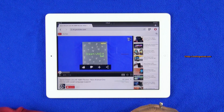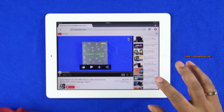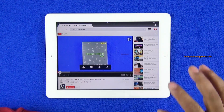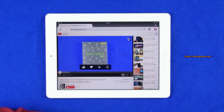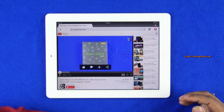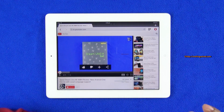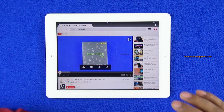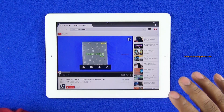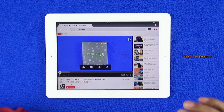I wouldn't say this is a totally novel idea, because Chrome also does something similar whenever you have a shaky connection — it tries to compress data at the server level. But Chrome does it for all data and doesn't have a specific Video Boost button or feature per se. This feature is new and exclusive to Opera Mini right now, and specifically tuned for video.